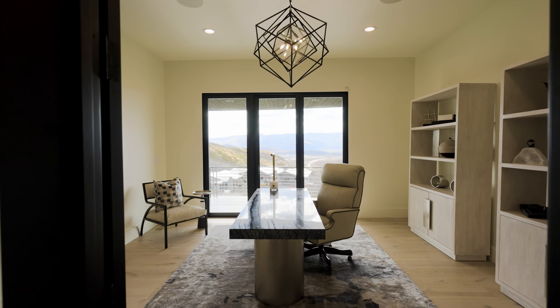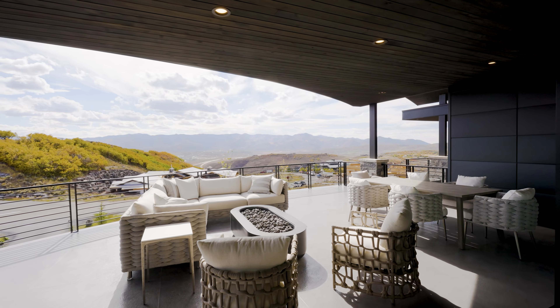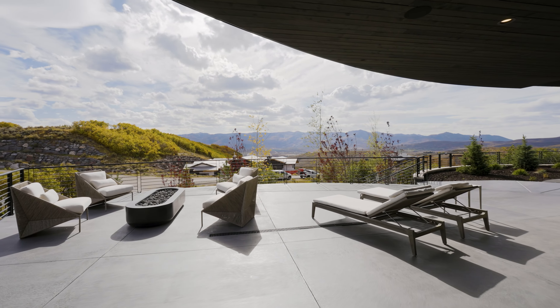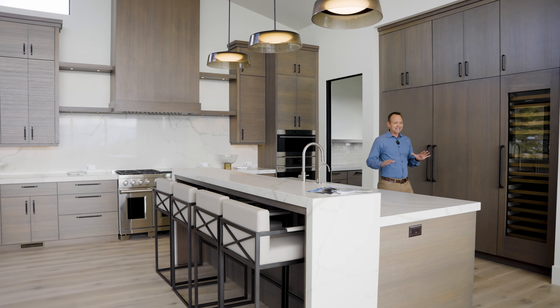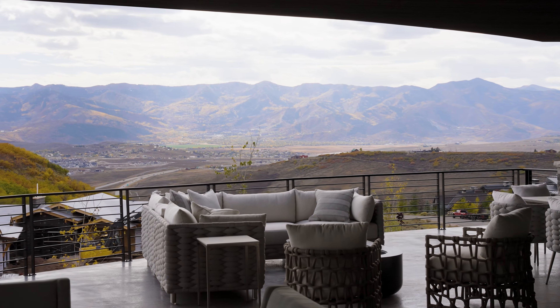You've got an office, you have an exercise room, you've got a movie theater, multiple laundries, tons and tons of outdoor deck and patio space. This home is amazing and probably most important, awesome views of the ski resorts too.